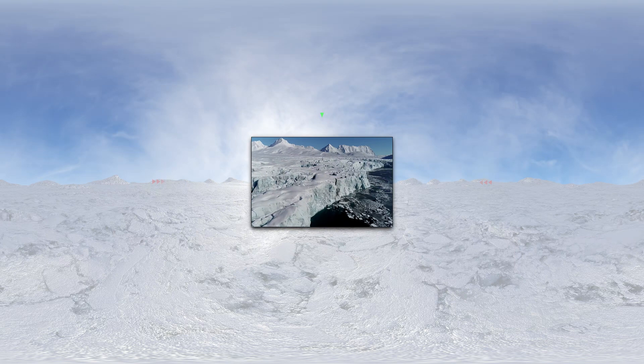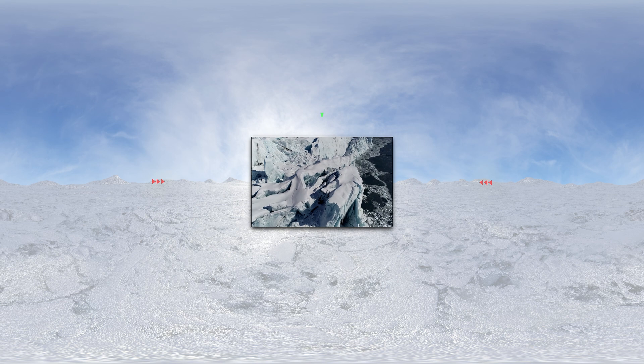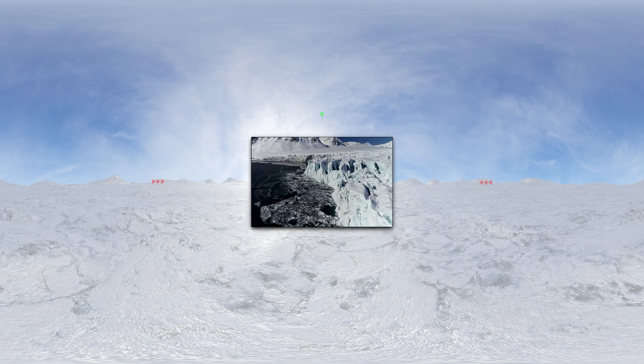Today we'll give you a chance to see it from the inside. And by the way, it was the Polish who pioneered glacial speleological research, which is carried out inside glaciers.